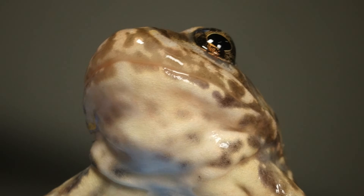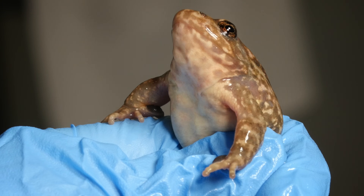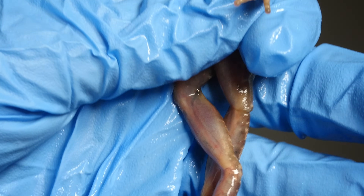Those tiny, transparent beads you see moving under the microscope are spores of chytrid fungus. The spores burrow down into the frog's skin.